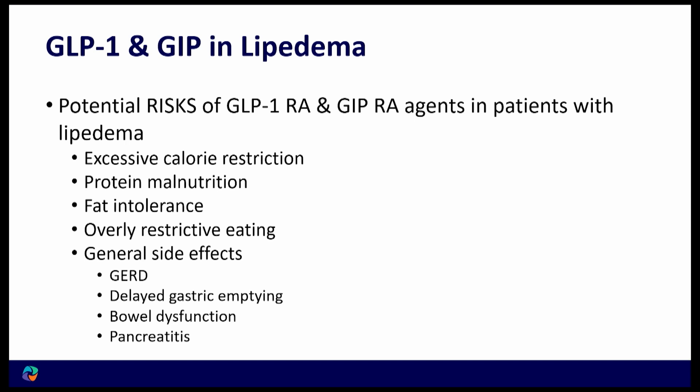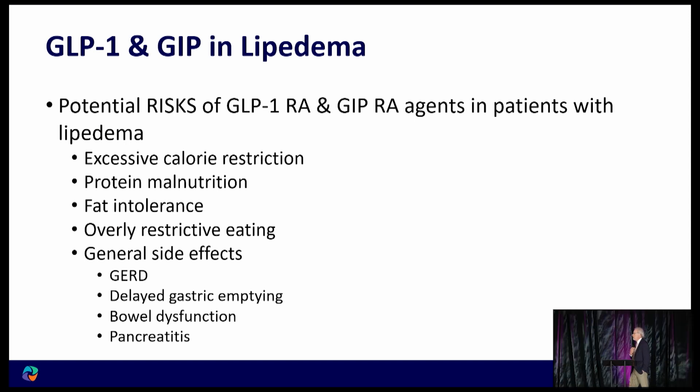For many patients with lipedema, there have been times in their lives where they've been excessively restrictive — going too far because they weren't getting the expected response to calorie restriction, which led to increasingly severe restriction and sometimes dysfunctional eating. A risk with these medications is reactivating that mindset. I have patients who tell me they skipped breakfast, skipped lunch, and had just cheese and crackers for dinner — that's not enough. When you don't get enough protein, that's where you get muscle loss.